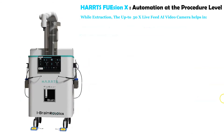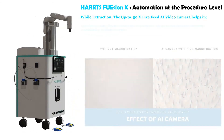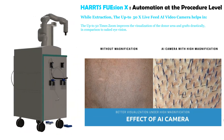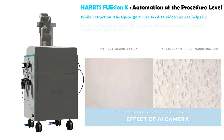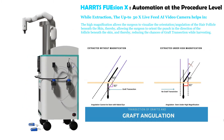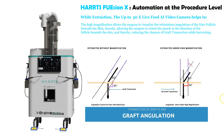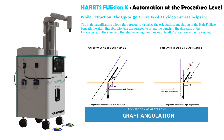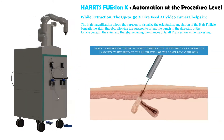During extraction, the up to 50x live feed AI video camera helps significantly. The up to 50x zoom improves visualization of the donor area and grafts drastically in comparison to naked eye vision. The high magnification allows the surgeon to visualize the orientation and angulation of the hair follicle beneath the skin, allowing the surgeon to orient the punch in the direction of the follicle and thereby reducing the chances of graft transection while harvesting.